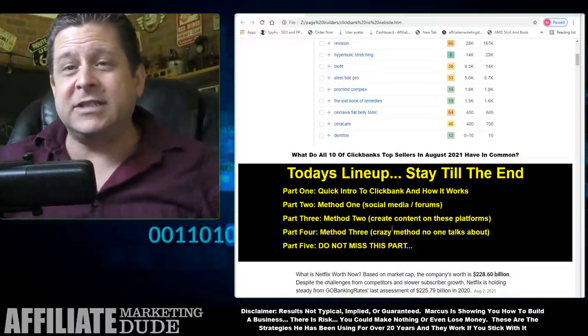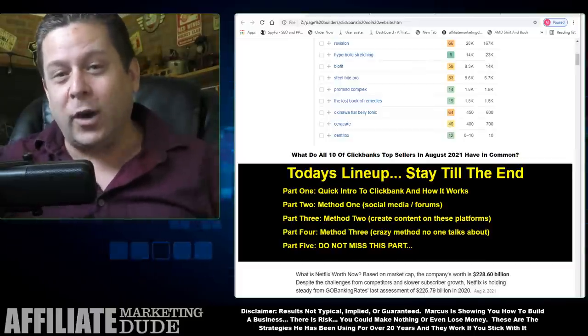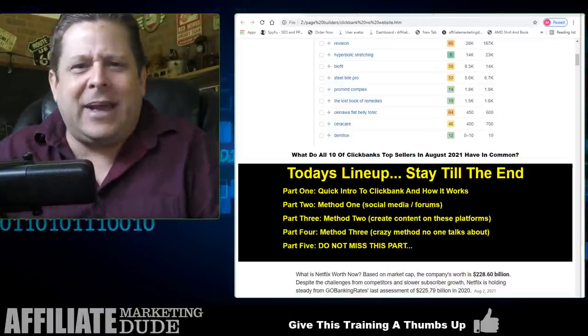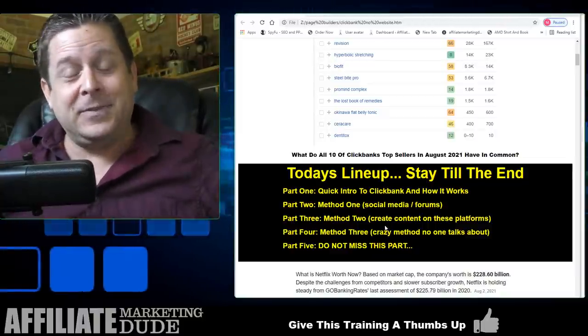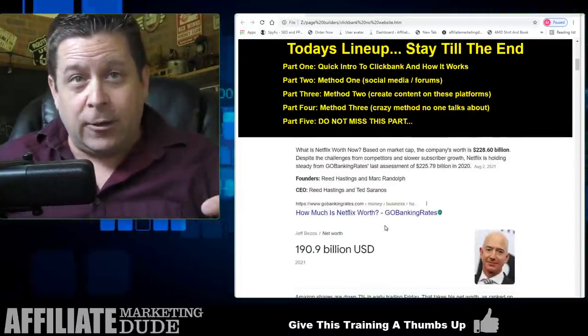My ClickBank account is over 21 years old. I remember the first time I got it, my dad was like, 'What's a ClickBank?' But hundreds of thousands of dollars — millions of dollars later — I'm still using ClickBank, which is pretty cool.